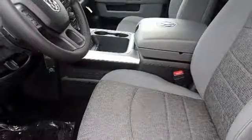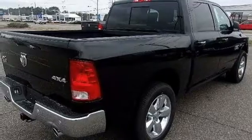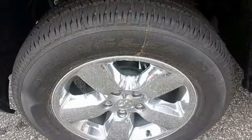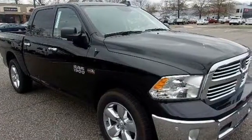It's a joy to be seen at the job site for its looks as much as its capability, and you'll love the streamlined aerodynamics as you move through the day. ParkSense Park Assist lets you squeeze into those tight spots with ease. In control in every aspect, make this 1500 yours today.